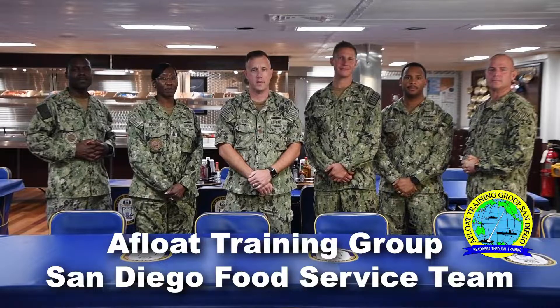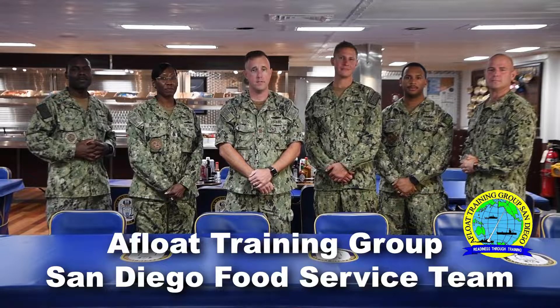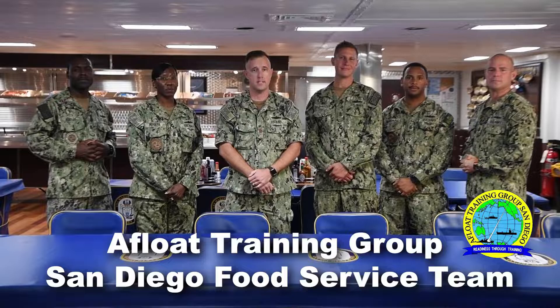We're here on USS Makin Island and we'd like to introduce you to the different aspects of a food service operation onboard a U.S. Navy vessel. We're going to review the various physical, logistical, and financial requirements that help feed over 300,000 sailors every day. We'll also touch upon some of the regulations, publications, and policies that guide food service on over 300 vessels.